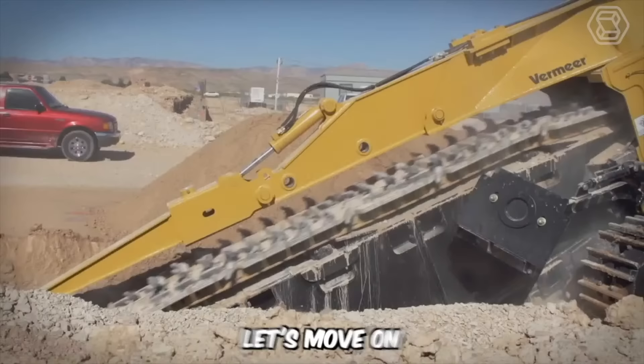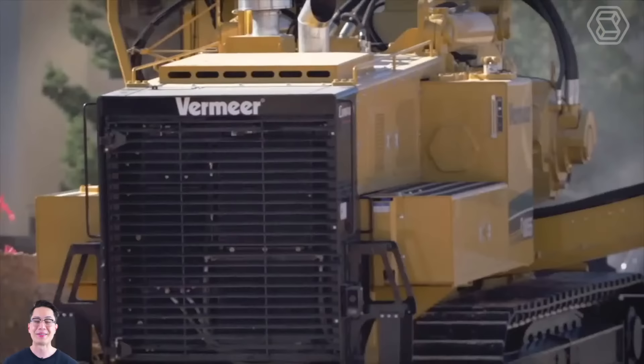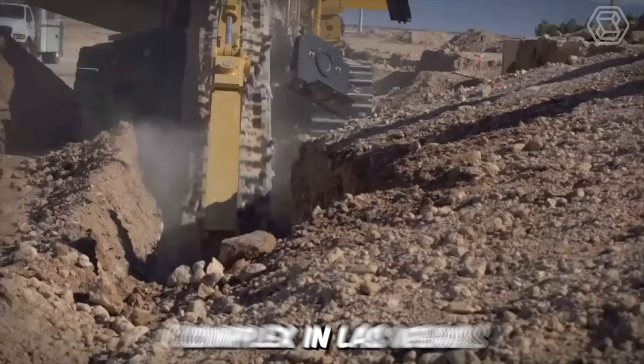Let's move on to the Vermeer trencher — a toothed predator offering one of the highest horsepower ratings and the greatest digging depth among all Vermeer trenchers. Just look at how this machine cuts trenches for water, gas, and sewer lines in a new residential complex in Las Vegas.